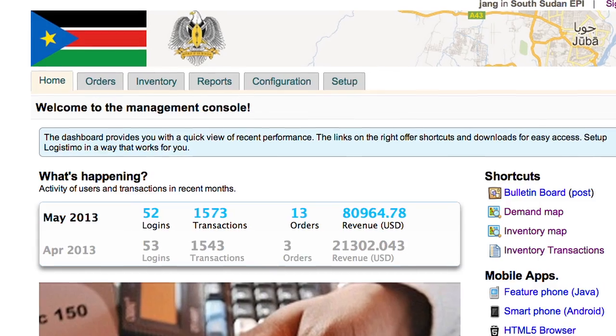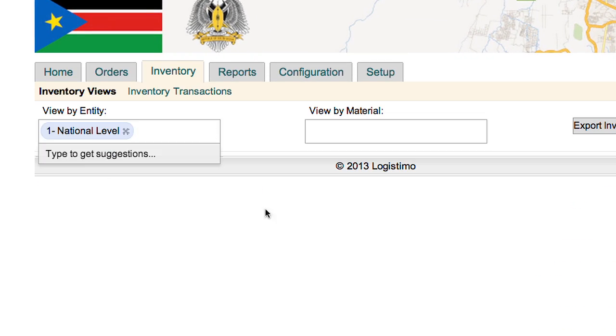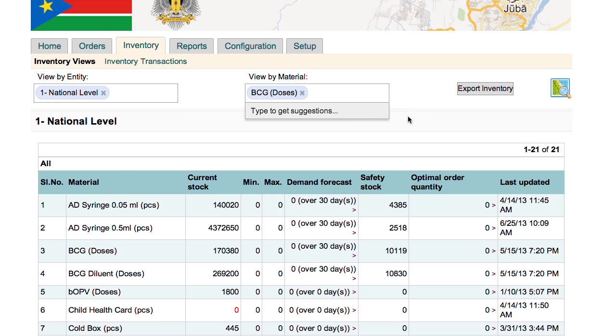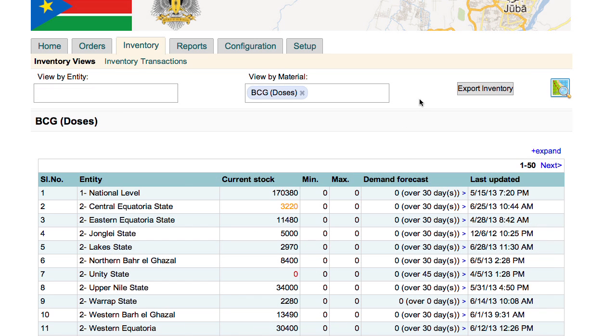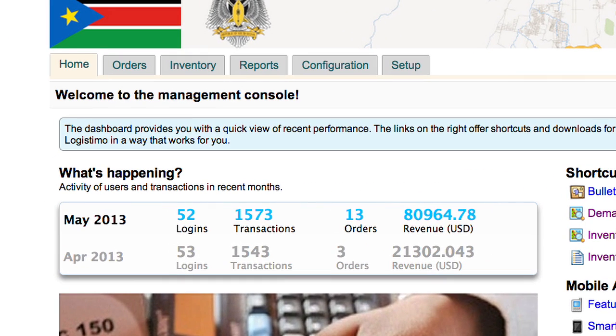National and state managers can use Logi Web to view real-time information on vaccine stock levels. With this information, they can identify shortages, stockouts, or overstocking, and determine the most efficient action plan to resolve the problem. In this example, a national manager is viewing the amount of BCG doses available in the entire country.